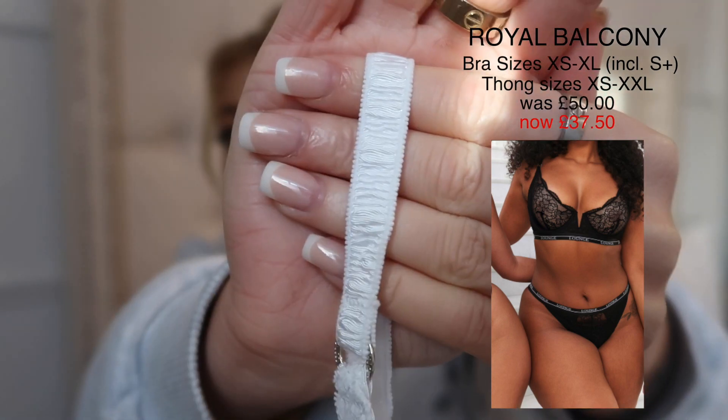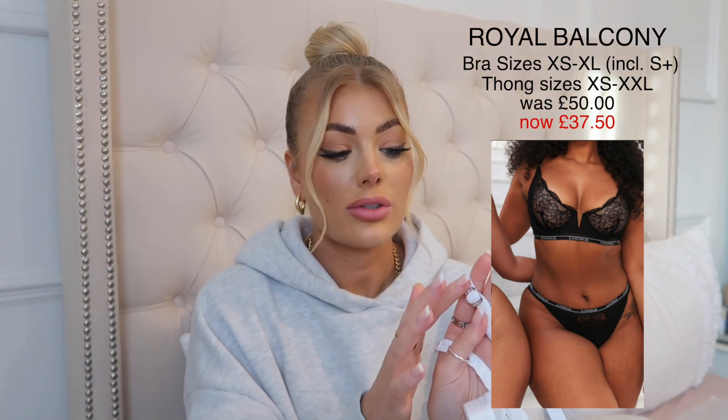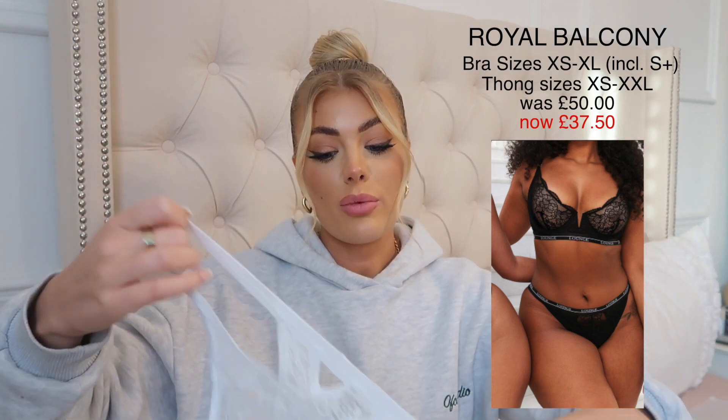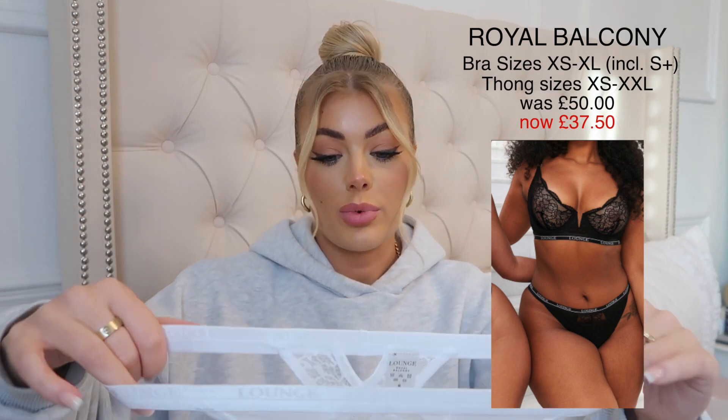It's a really nice floral lace with a bit of mesh, and the lace goes all the way around the back. You've got these really cute ruffled straps — they make me feel like it's almost bridal, so gorgeous. All the hardware has 'Lounge' engraved in it and there's 'Lounge' going around the waistband too. I picked it up with the matching thong — I am a thong girl through and through. This set was £50 but you can now get it for £37.50.